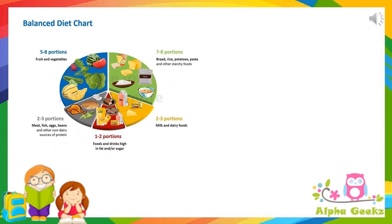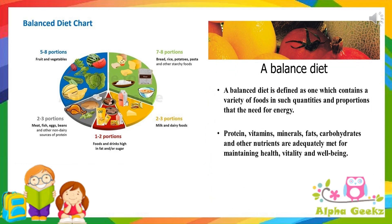Balanced diet. Food that we eat on a regular basis forms our diet. A balanced diet is defined as one which contains a variety of foods in such quantities and proportions that is required to provide us adequate energy. It contains all nutrients like carbohydrates, fats, proteins, vitamins and minerals along with roughage and water.